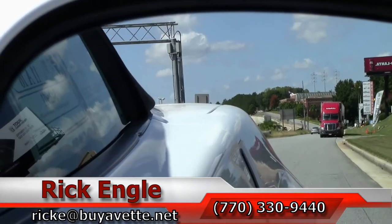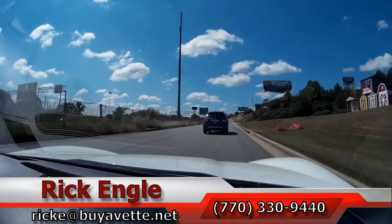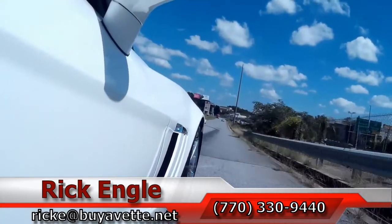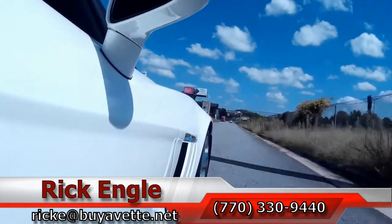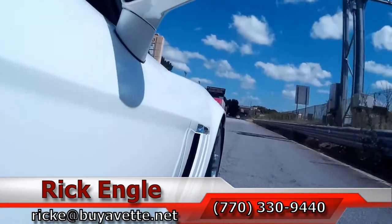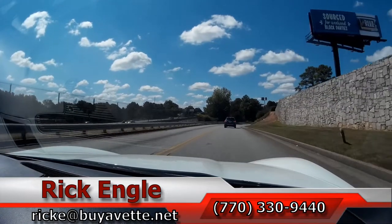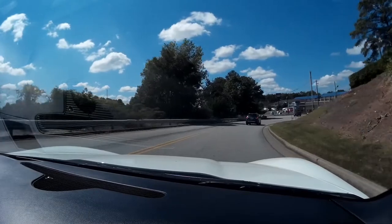Should you want to test drive this car or any of our cars in inventory, I invite you to come out. Please feel free to give me a call at 770-330-9440, or you can email me at rick.e@myavet.net. I appreciate you taking a few minutes to ride along with us on this test drive. I hope you've enjoyed it as we have. Thank you.